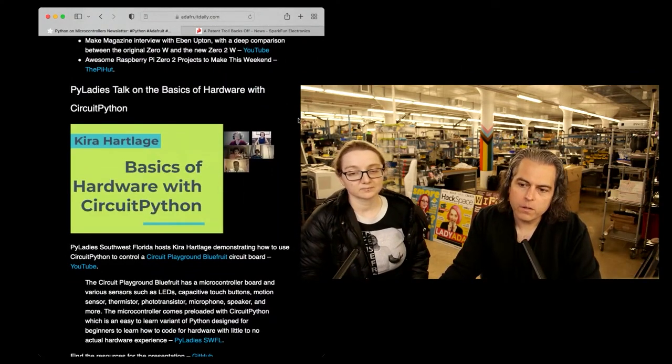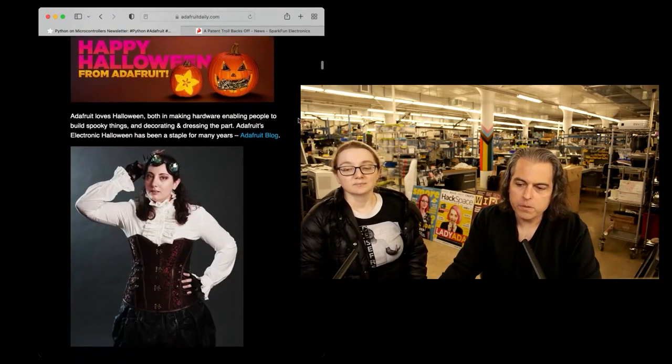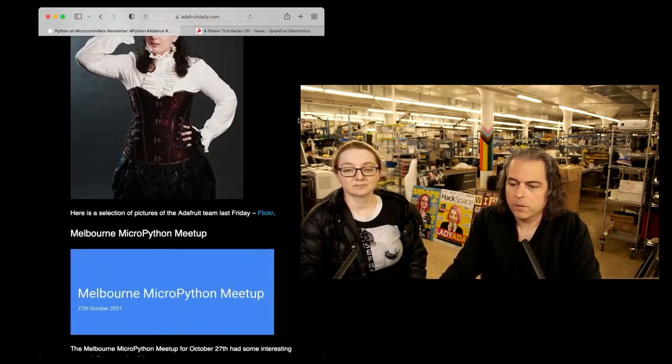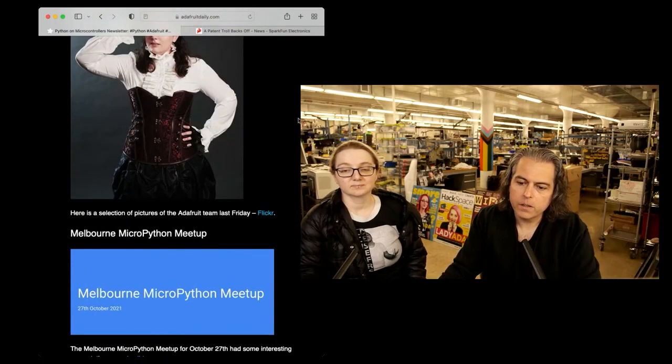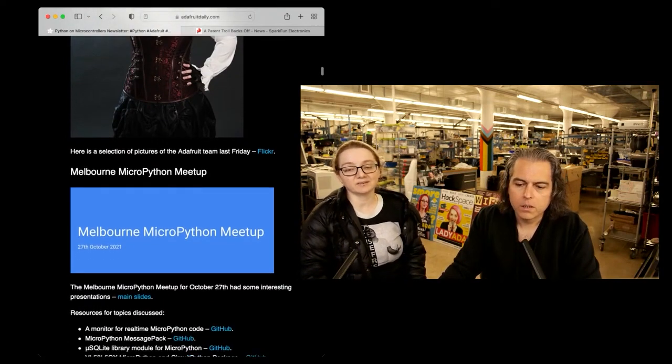PyLadies has a talk on basic hardware with CircuitPython — that's from the Southwest Florida PyLadies group. We just wrapped up a bunch of Halloween stuff; you can also see all the costumes from the folks at Adafruit. Melbourne MicroPython Meetup is back — these are always really good. There are presentations, tons of good stuff in these slides.